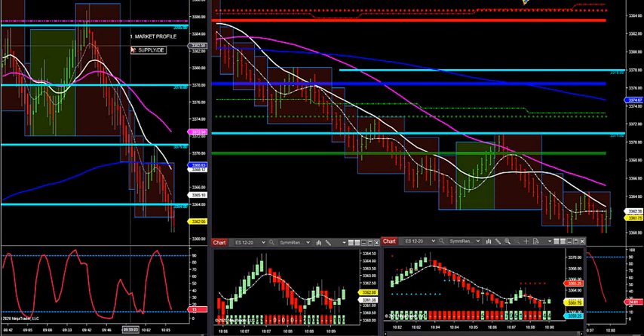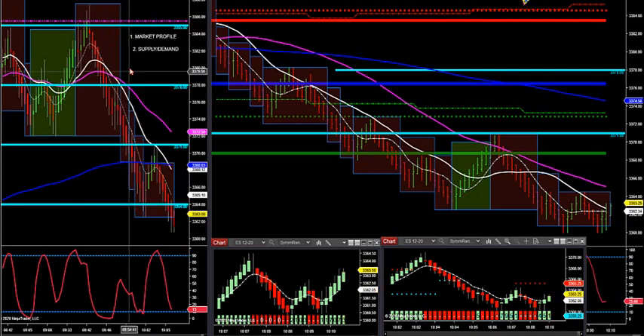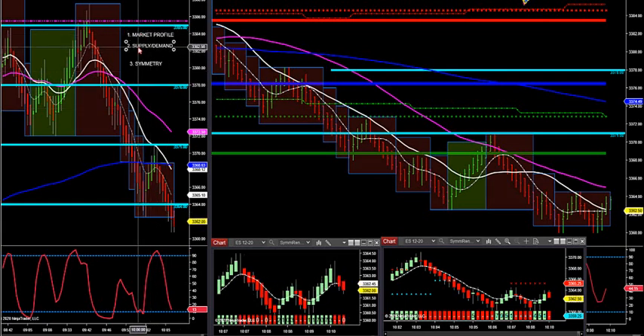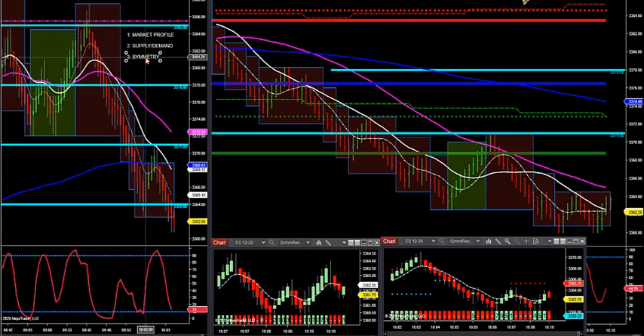Strategy two is you trade off supply-demand lines, so all the accumulation and distribution happening. Three, I have my symmetry trade — we had our two back-to-back big trades on that. If two of these three combine together, we had it on crude oil this morning. Two of three combined at the exact price point to the exact bar, and crude fell almost 100 ticks. Market profile and my symmetry came together on crude oil.